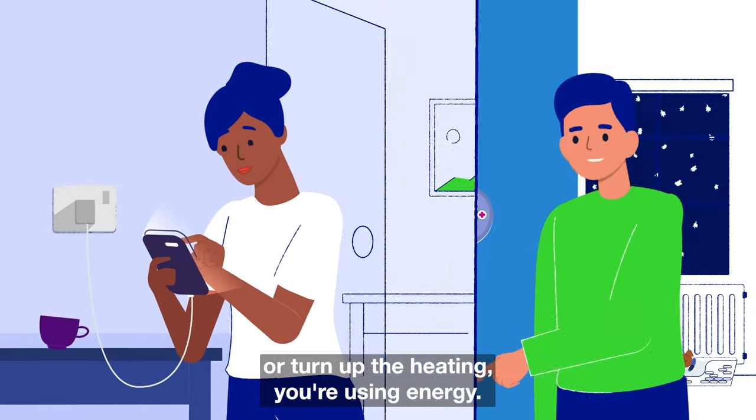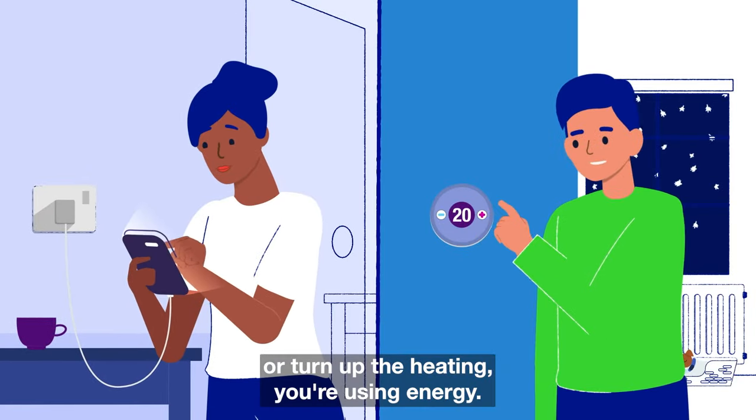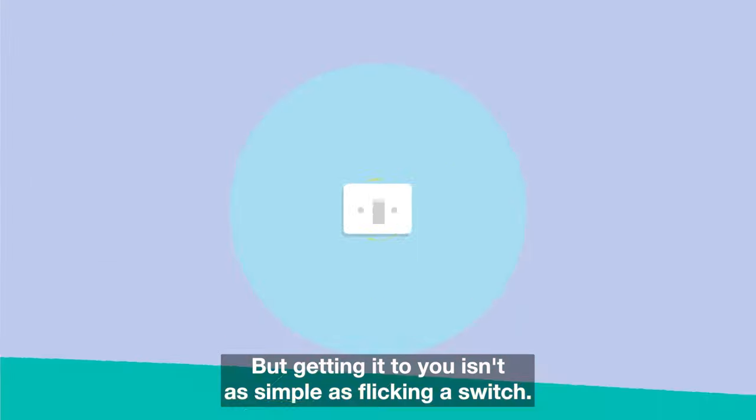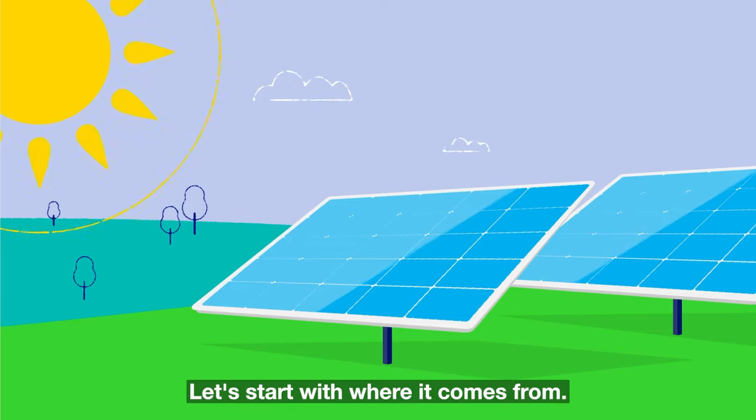Every time you plug in your phone or turn up the heating, you're using energy. But getting it to you isn't as simple as flicking a switch. Let's start with where it comes from.